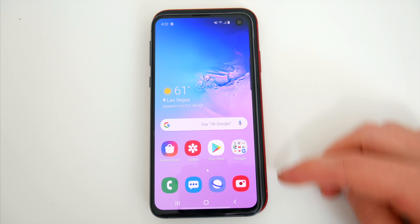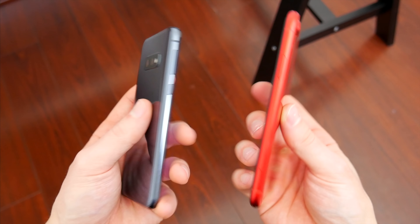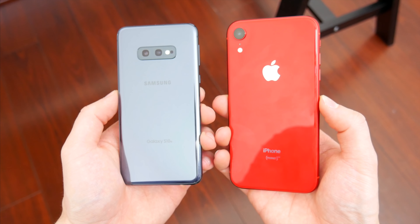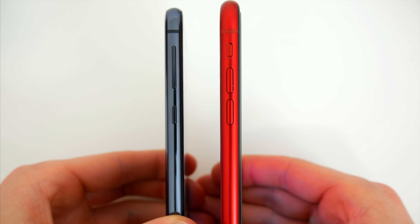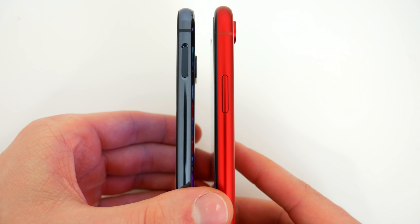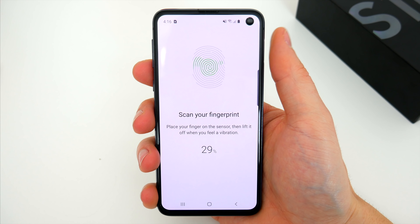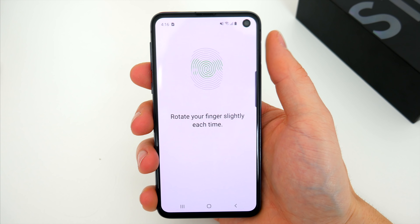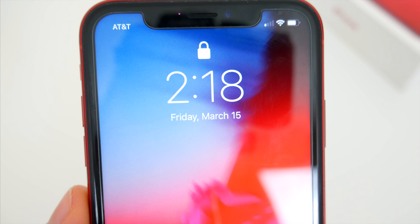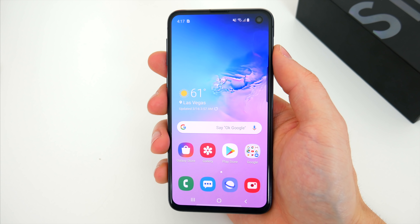The S10e is the much smaller device overall at 5.8 inches versus 6.2 inches on the XR. As far as the other physical aspects, you're getting a very similar form factor for both devices — a combination of aluminum and glass with a very premium look and feel. They both offer volume buttons on the left side, with the S10e having a dedicated Bixby button as well. On the right you'll find dedicated power buttons, but on the S10e you're actually getting a fingerprint sensor as well. Apple has long abandoned Touch ID in favor of Face ID and has not offered a fingerprint sensor on any of their phones for some time now. Both phones have a form of face unlock, but if you prefer the ease of use with simply touching the power button to unlock, the S10e still has that option.